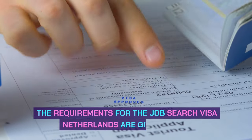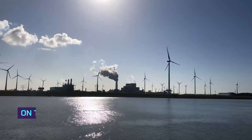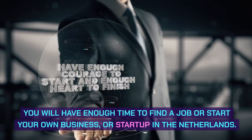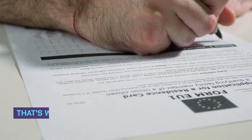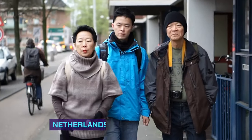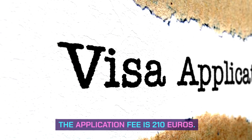The requirements for the job search visa Netherlands are given below. Stay duration: on the Netherlands Job Seeker Visa, you can stay for one year. You will have enough time to find a job or start your own business or startup in the Netherlands. That's why it's known as a residence permit for the orientation year. Netherlands Job Seeker Visa cost: the application fee is 210 euros.